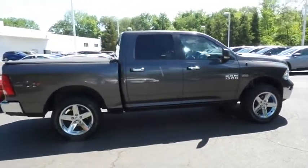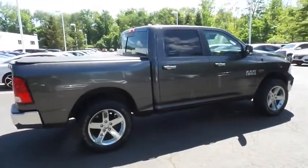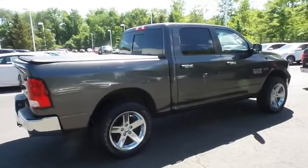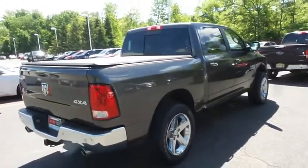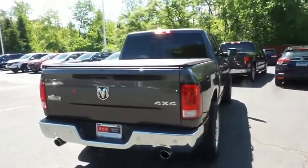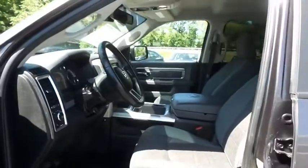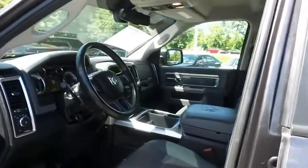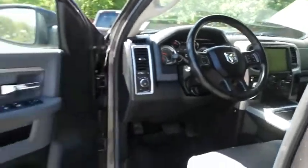This beautiful Ram 1500 Bighorn has just arrived at Honda of Nanuet. It only has 82,000 miles. It's gone through a comprehensive multi-point inspection and quality assured review, and it comes with the Carfax Vehicle History Report. The diesel gray cloth seats are in excellent condition, and this Ram has been fully detailed and is extra clean.